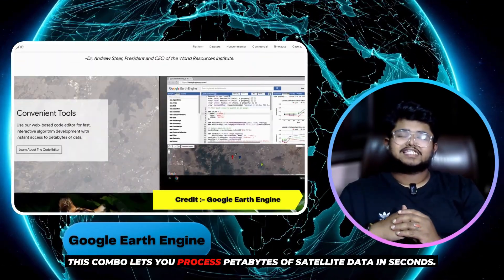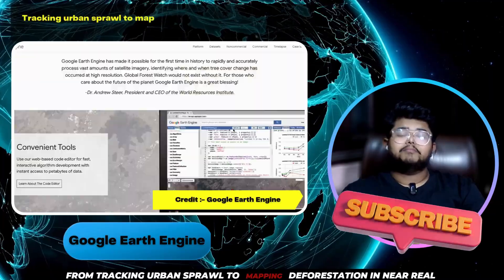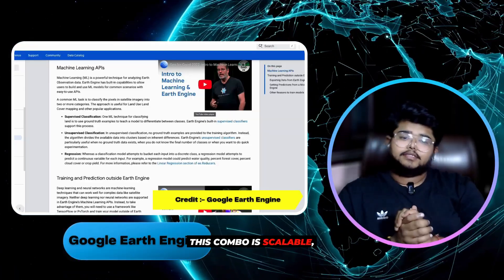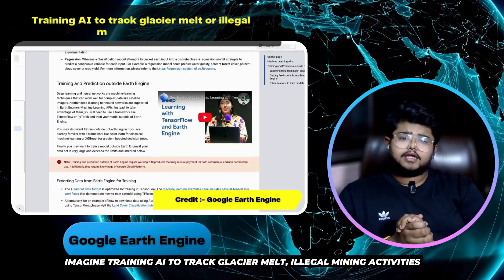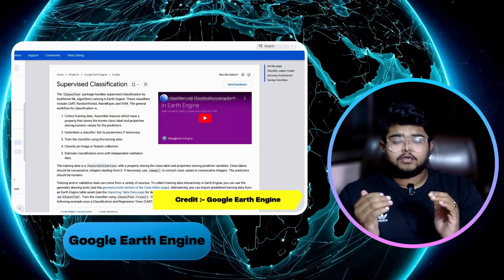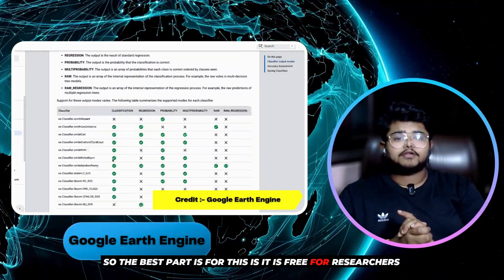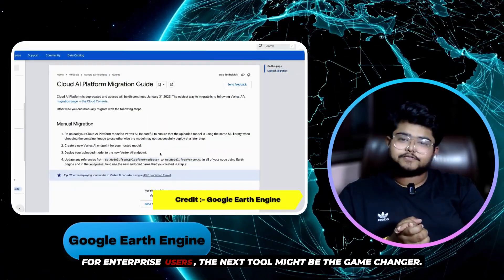This combo lets you process petabytes of satellite data in seconds. From tracking urban sprawl to mapping deforestation in near real-time, this combo is scalable, open source, and highly customizable. Imagine training AI to track glacier melt and illegal mining activities — all in the cloud. The best part is it's free for researchers and data scientists. But for enterprise users, the next tool might be the game changer.